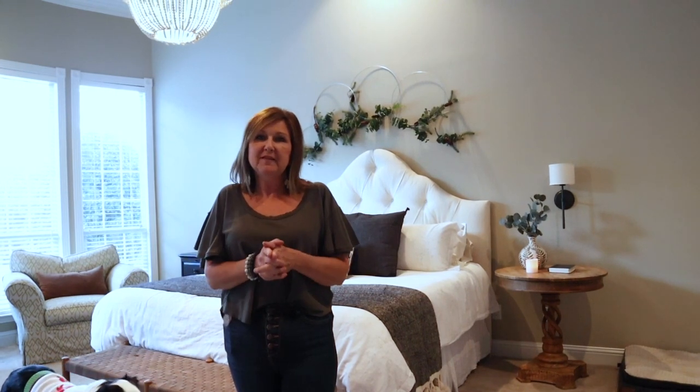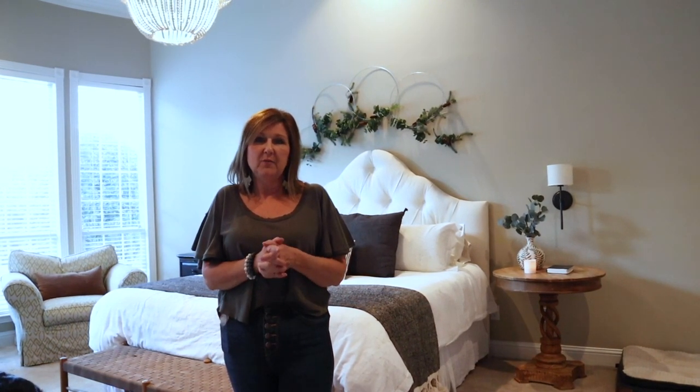We hope you enjoyed this home tour. We are so excited that we get to share with y'all and we hope you have the best holiday season and the most Merry Christmas ever.